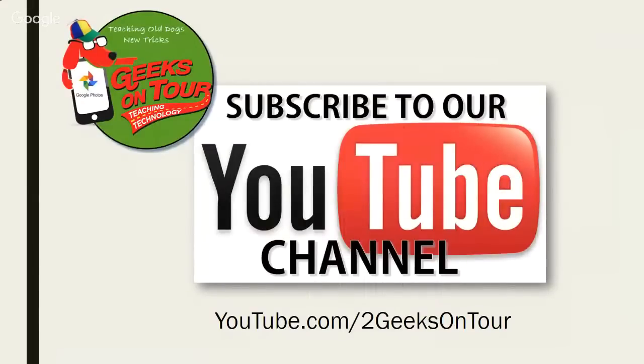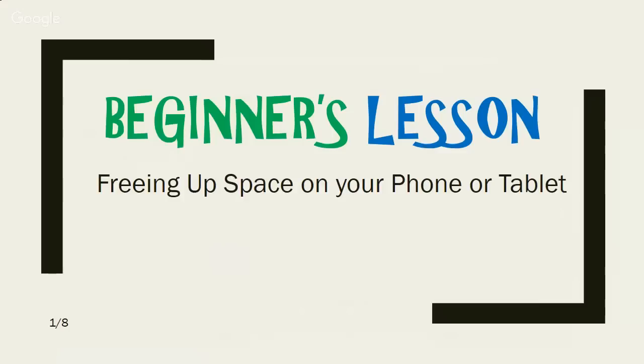Subscribe to our YouTube channel or else! Our beginner's lesson today: freeing up space on your phone or tablet.